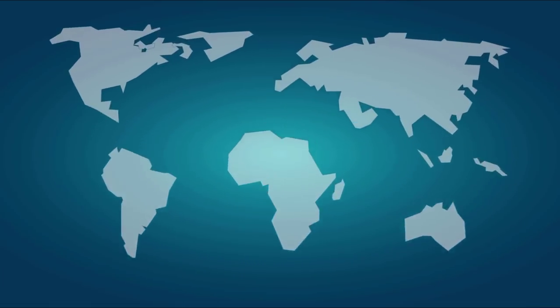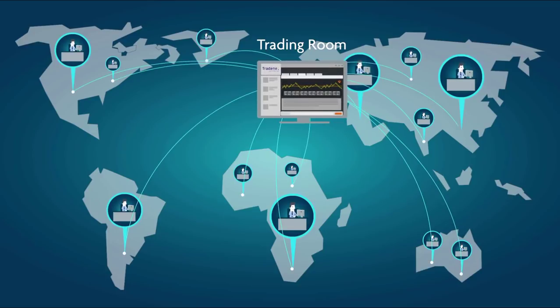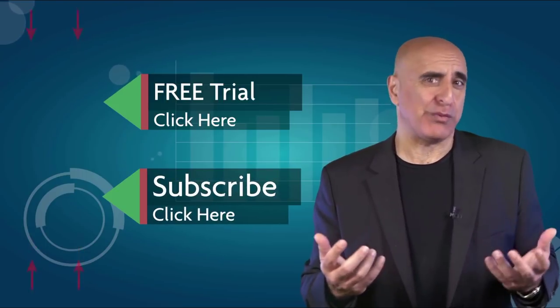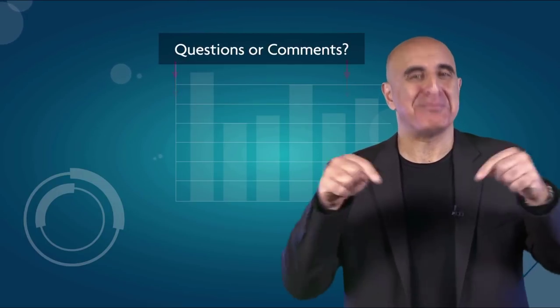Before you go, we invite you to join the TradeNet trading room for a free 14-day trial. TradeNet has educated more than 30,000 professional traders worldwide since 2004, and its trading room is one of the world's leading trading communities. Click here to start your free trial. If you like this video, please subscribe to our YouTube channel where you can view many more stock trading videos. Questions or comments? Please submit them below.